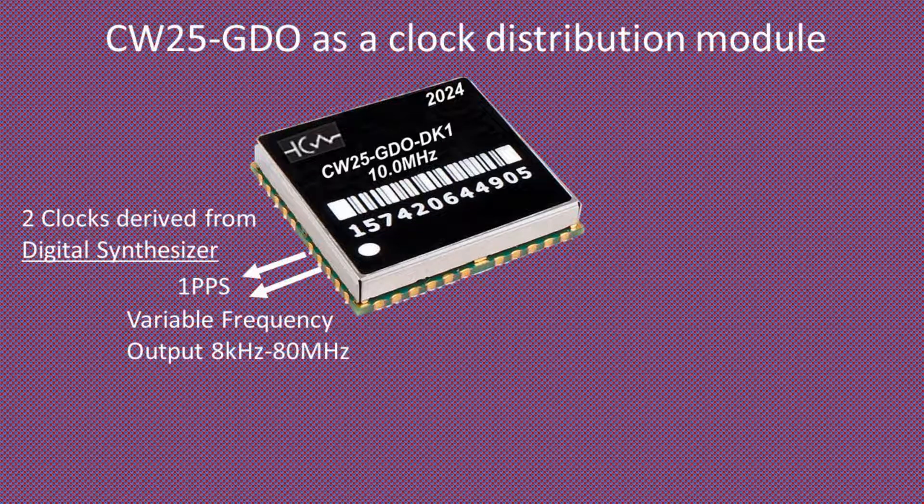In addition, the NPLL can digitally synthesize a variable frequency clock output at frequencies from 8 kHz to 80 MHz, and a 3.3 V LV CMOS 1PPS pulse output.